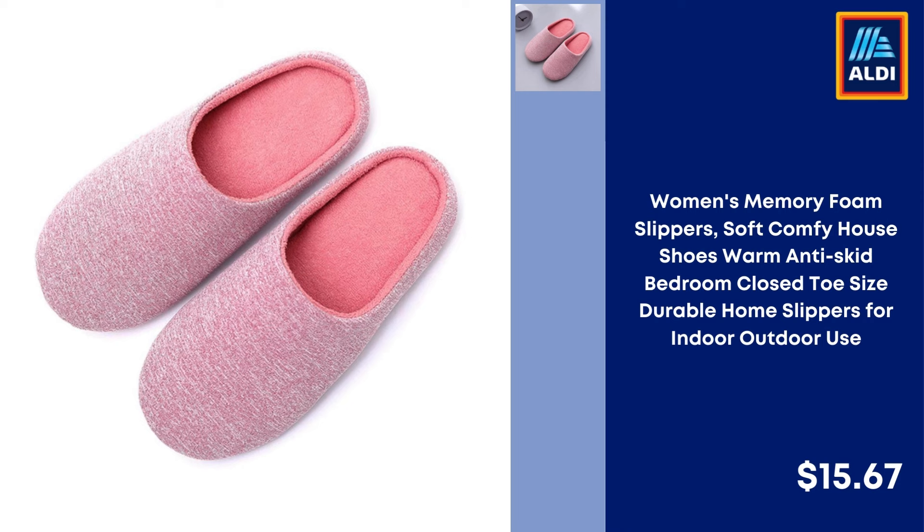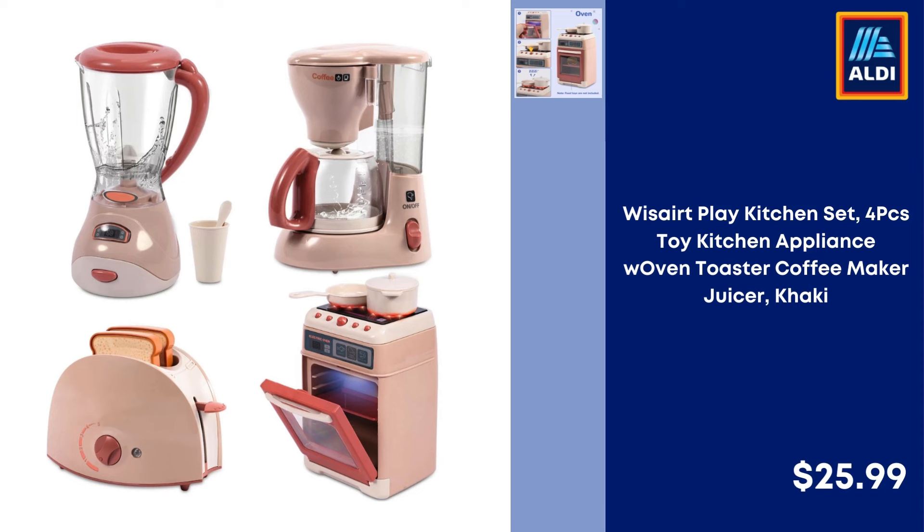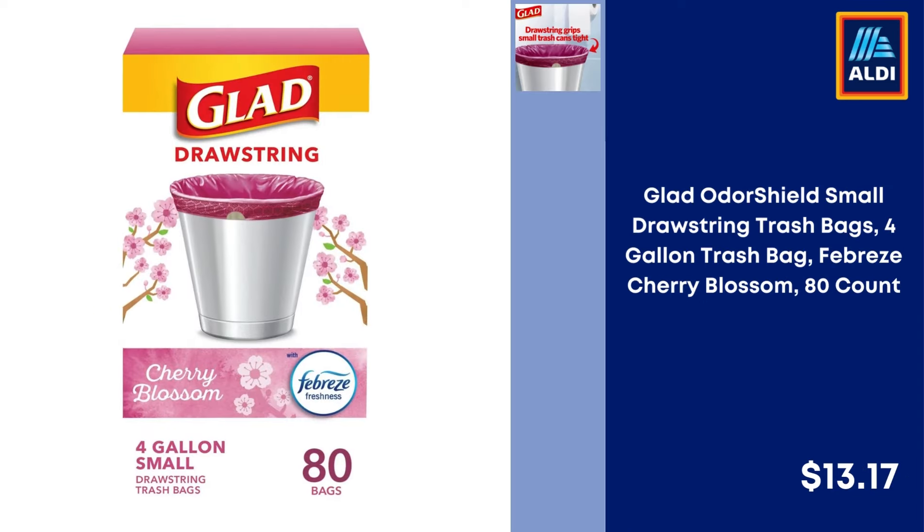Women's Memory Foam Slippers, Soft Comfy House Shoes, Warm Anti-Skid, for Indoor-Outdoor Use — $15.67. Nusikin Wi-Fi Digital Picture Frame 10.1-inch Smart Photo Frame, Touchscreen with 32GB Memory, HD, Wall Mount, Auto Rotate, Share Photos from Anywhere — $54.99. Wisert Play Kitchen Set 4-Piece Toy Kitchen Appliance, Woven Toaster, Coffee Maker, Juicer, Khaki — $25.99. Splash Fun Wash-Up Kitchen Sink Play Set with Running Water and Working Faucet — $19.99.